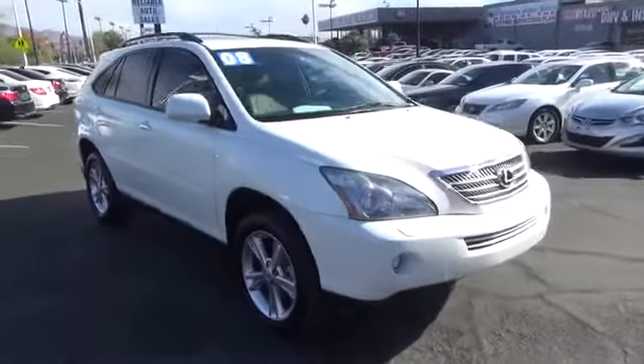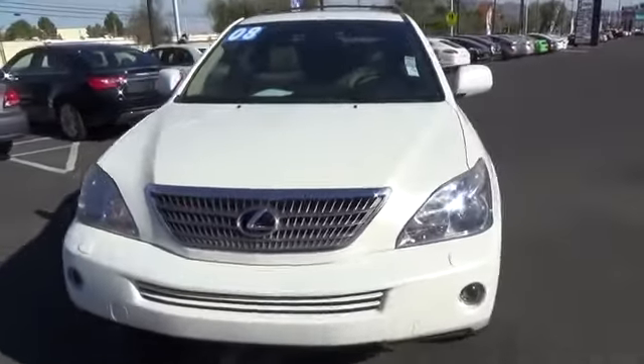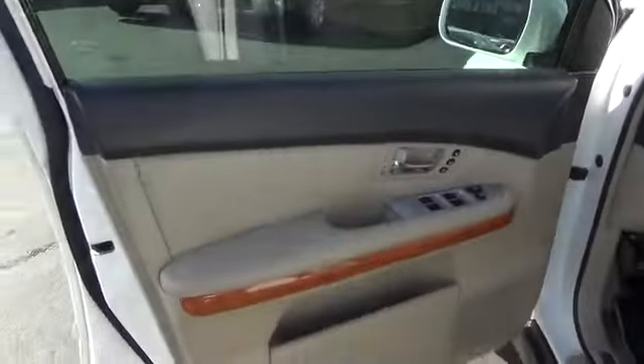Driver airbag, power steering, floor mats, cruise control, four wheel disc brakes, aluminum wheels, climate control, FWD, rear defrost, AM FM stereo radio, universal garage door opener.